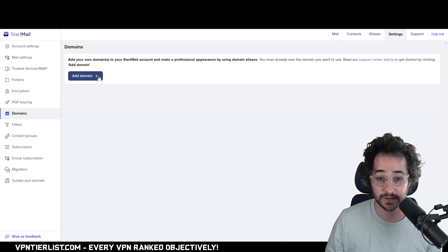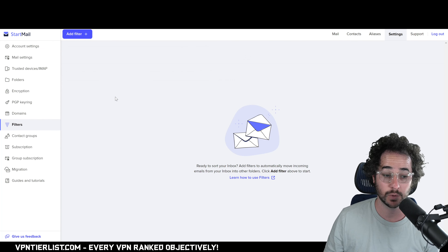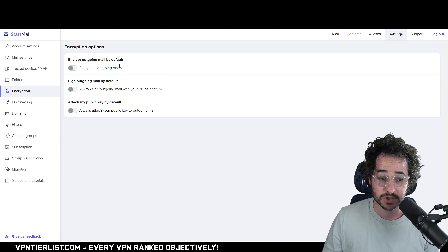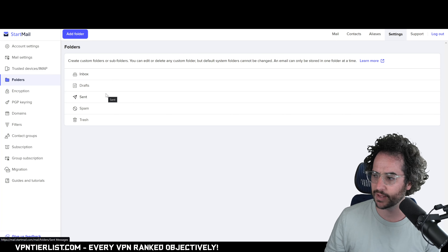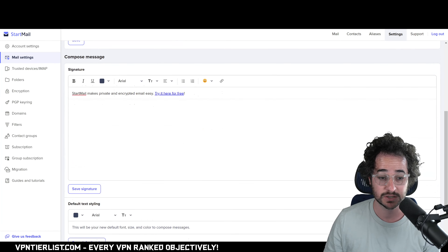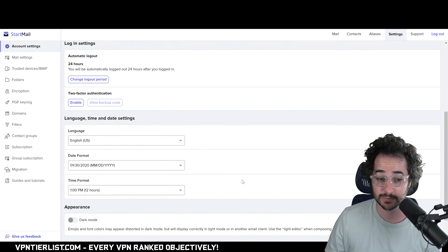You can add your own domain support, create more filters to combat spam, access subscription settings, set up contact groups, access encryption options depending on your threat model, and manage folders. You can create custom subfolders — something I haven't really explored much but it's a cool feature. Mail settings and everything are clearly laid out and simple to use.